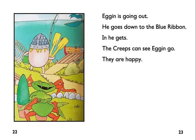Egan is going out. He goes down to the blue ribbon. In he gets. The creeps can see Egan go. They are happy.